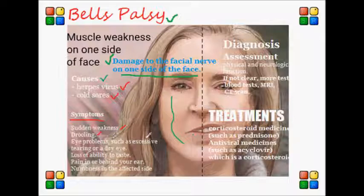Eye problems such as excessive tearing or dry eye can happen. Loss of the ability to taste different kinds of foods is another symptom. Pain, usually behind the ear, can also be a main symptom, and numbness in the affected side of the face is another very important symptom.